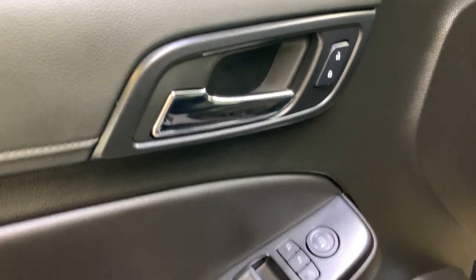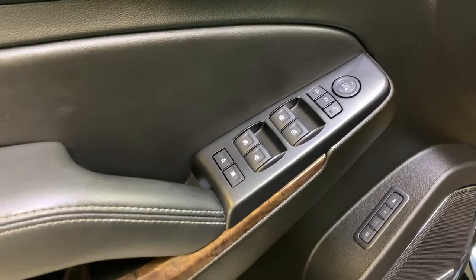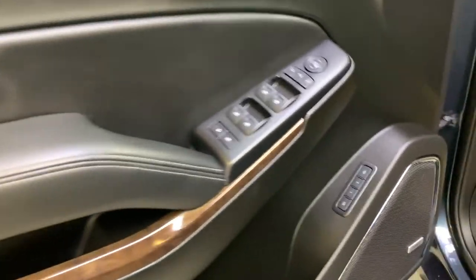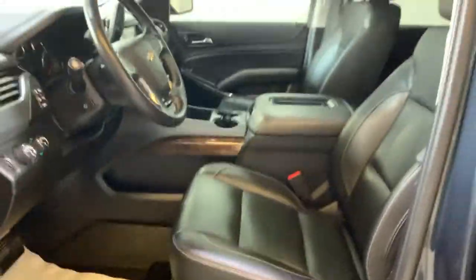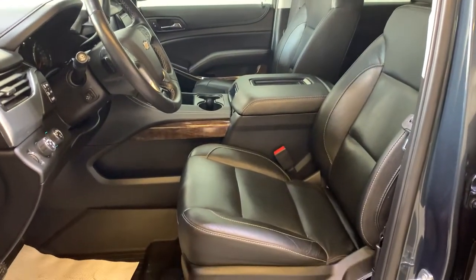For the interior you can see we have our power locks, power folding mirrors and power window controls all around the driver's door handle. Below that you'll find your memory seat controls, a bunch of storage, and on the speaker you will see the badge showing that this vehicle is equipped with the Bose sound system.